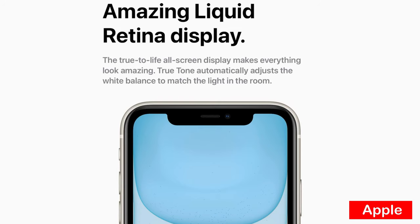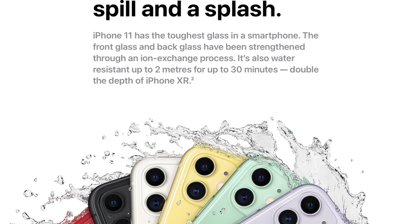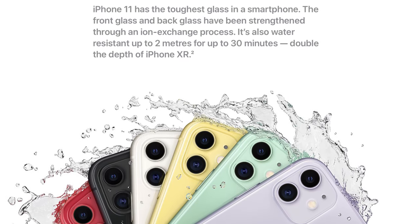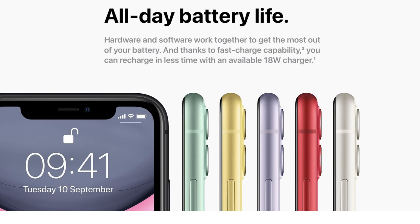Over time, technology improves. Improvements were made in the Gorilla Glass that both phones have. An IP68 rating allows the iPhone 11 resistance to dust and water of up to 2 metres, which wasn't present in the 3G. Better security was added with Face ID as well as the PIN. And a better battery means better talk and standby time, and better performance over time.